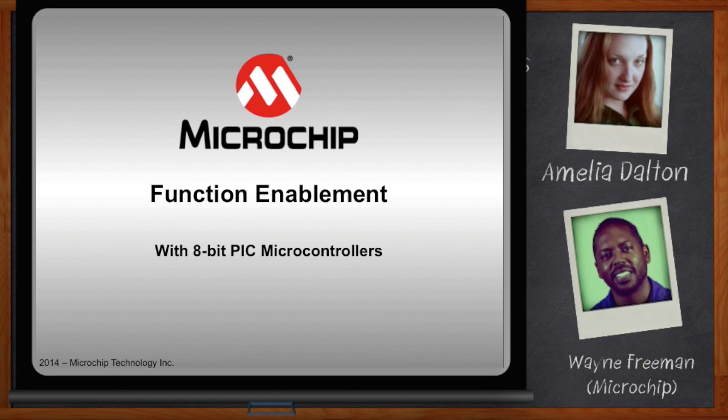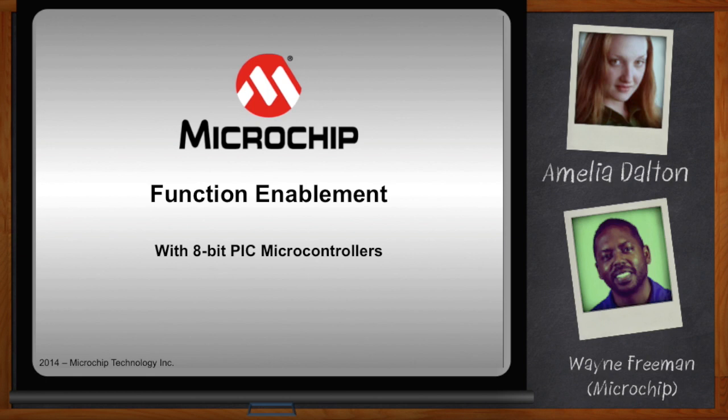Welcome, Wayne. Thanks so much for joining me today. Thanks, Amelia, it's great to be here. So lately in my engineering life, it seems that I'm always having to do more with less — less power, smaller footprint, lower cost — but marketing always seems to want me to have touchscreens and IoT in every design. What's the deal with that?